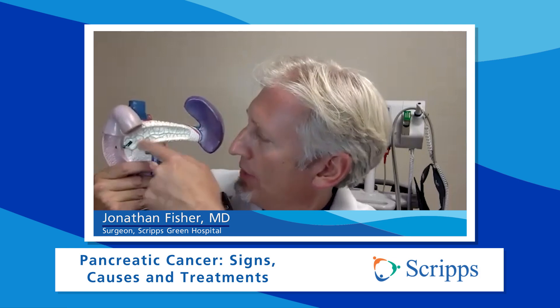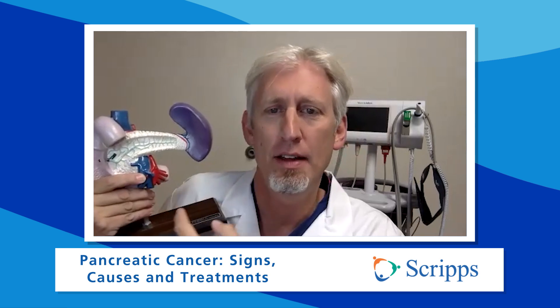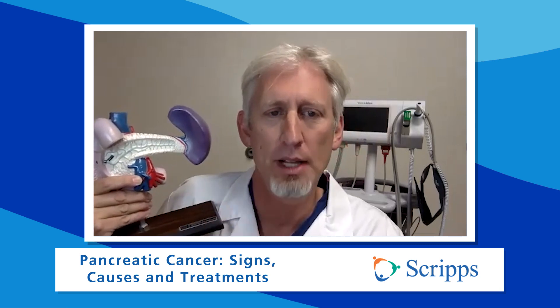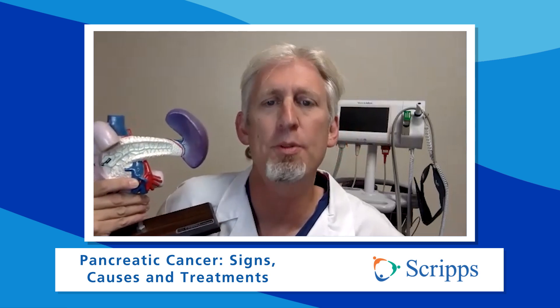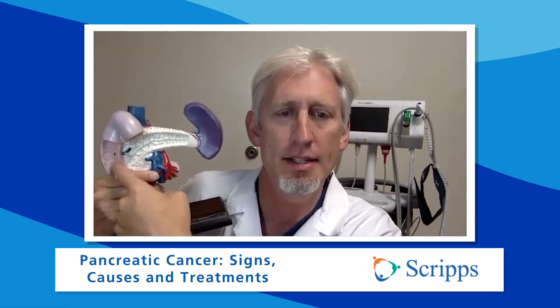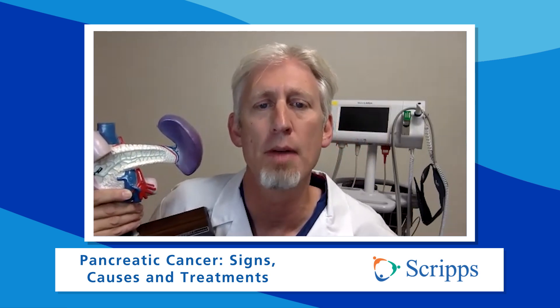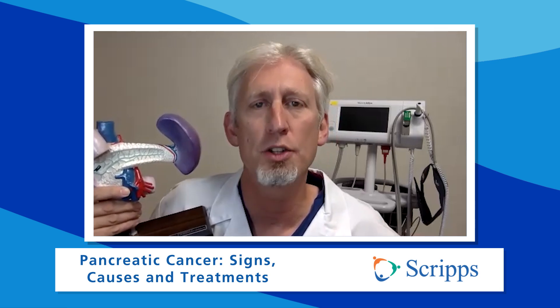Thank you for having me here. So let's start with the basics. What is the pancreas? Because this is a vital organ — what role does it play? Well, the pancreas is a gland about six inches long that sits in your upper abdomen. Here is the pancreas. It's surrounded by several organs: the stomach, the liver, the gallbladder, and the spleen. It makes enzymes that help you break down food in your small intestine, releasing them through the duct into the small intestine. It also makes hormones called insulin and glucagon that are released into your bloodstream to help regulate your blood sugar levels.